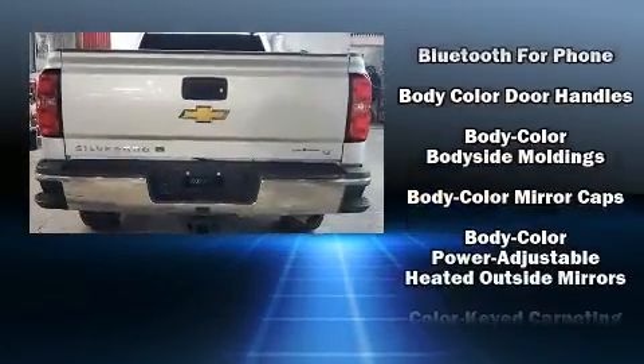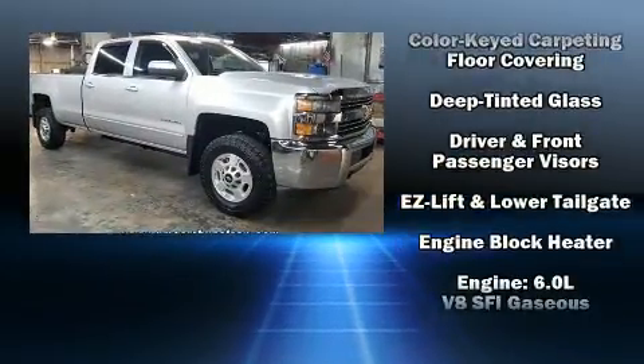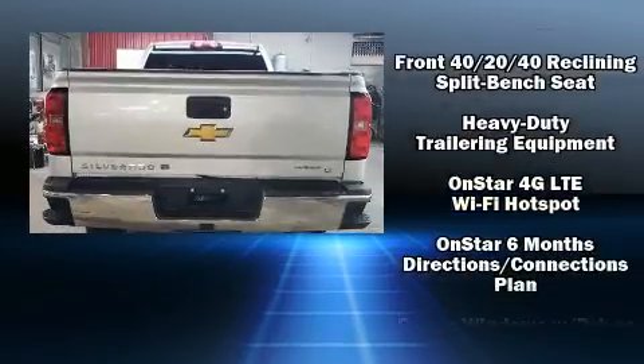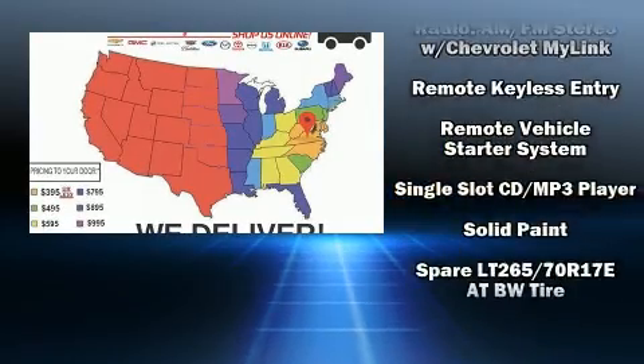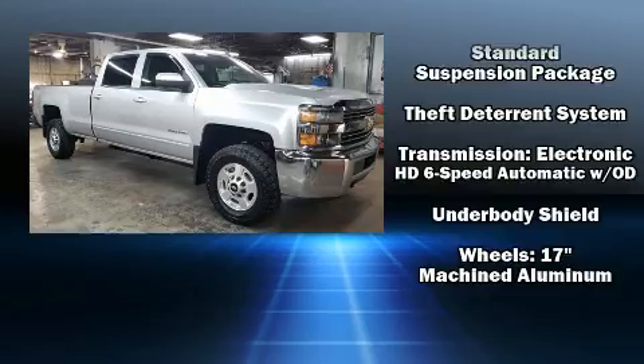Chevrolet also prioritized safety and security with features such as dual front impact airbags with occupant sensing, front and side impact airbags, traction control, brake assist, a security system, OnStar, and four-wheel disc brakes with ABS.